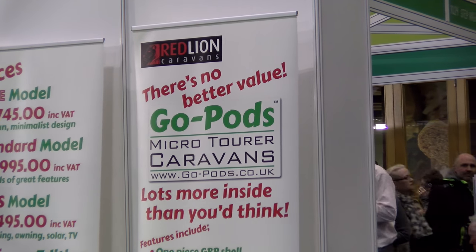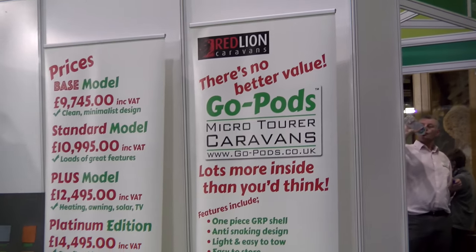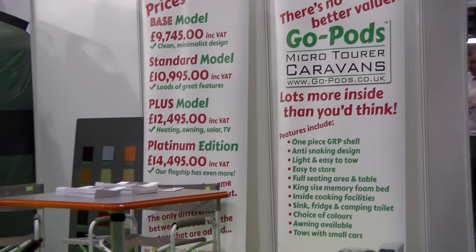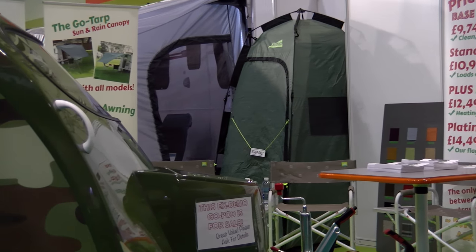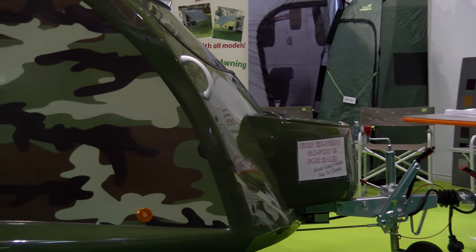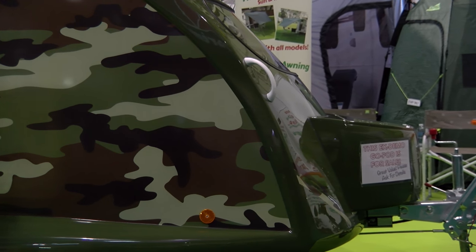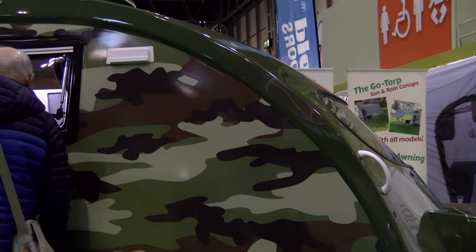For those who know me well, I've been getting into some mad outdoorsy stuff lately, and frankly with my Volvo XC70 Cross Country and its fabulous towing ability, have I ever found something I've fallen in love with here at the Motorhome Show. This is a GoPod — the smallest, cutest little caravan ever.